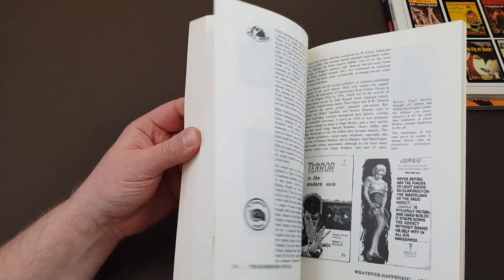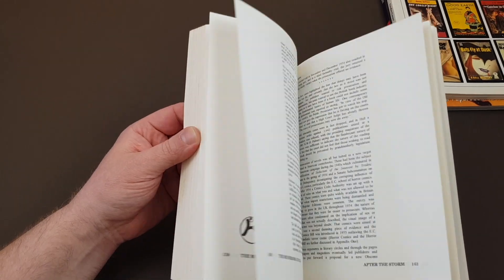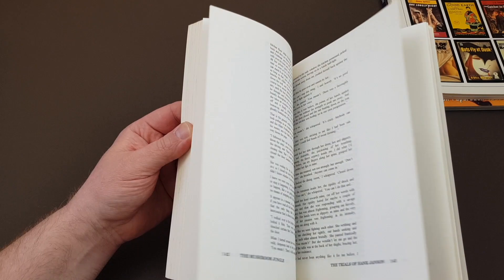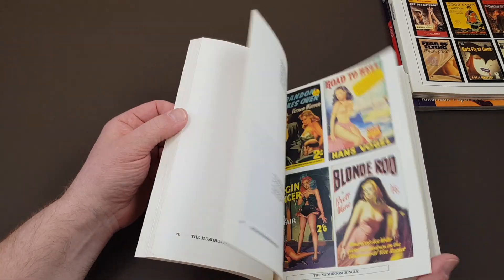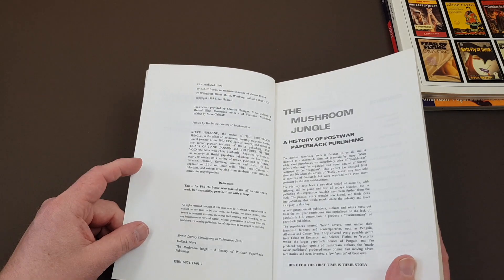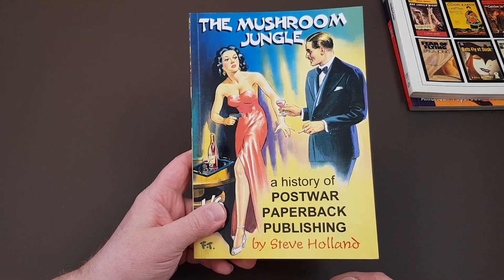This is a fantastic book, very well detailed. If you're into British paperbacks, you're going to have to get this to see where their origins were. Some of the stories behind these are incredible — really great book. I don't think this is particularly difficult to get hold of even to this day. It was published in Britain by Zeon Books in 1993. I think you'll pick up a copy without too much difficulty, and it's a really good read.